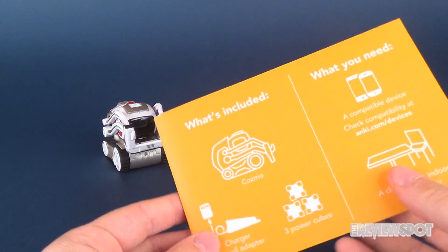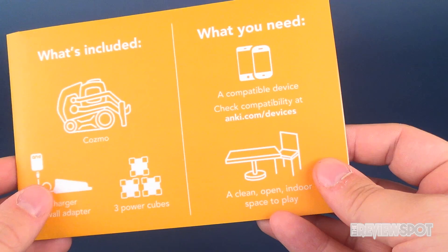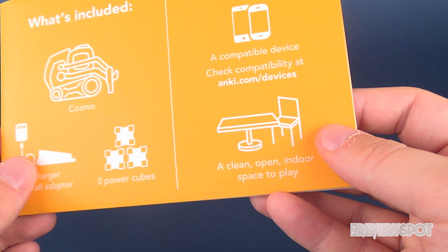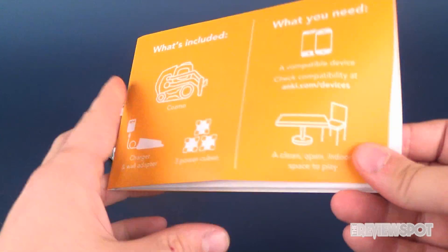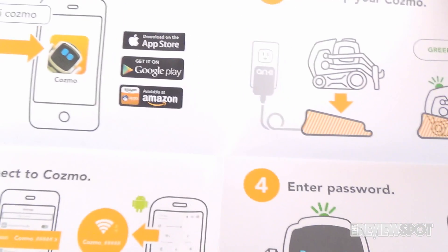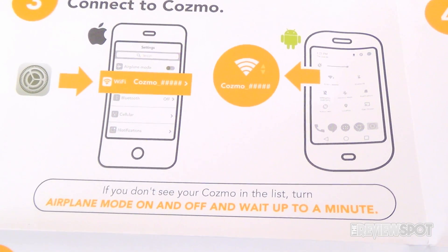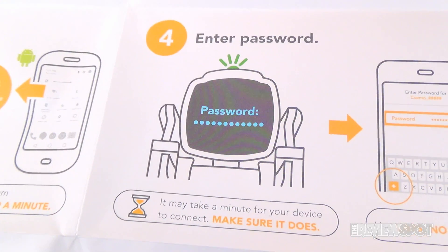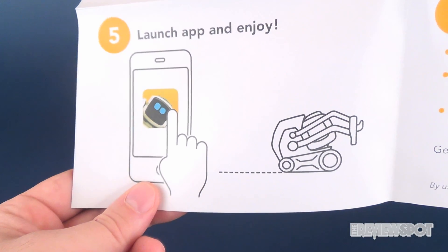A couple of things you'll need for setting up Cosmo: obviously a phone. On the back of the setup guide it lists what you need — a compatible device, which you can check at Anki.com/devices, and a clean open indoor space to play. You'll want to first download the Cosmo app, then power up Cosmo, and then connect him. Cosmo runs on his own network — in your phone's Wi-Fi settings you connect directly to his network and enter the corresponding passcode to get direct access. From there you can launch the app and enjoy.